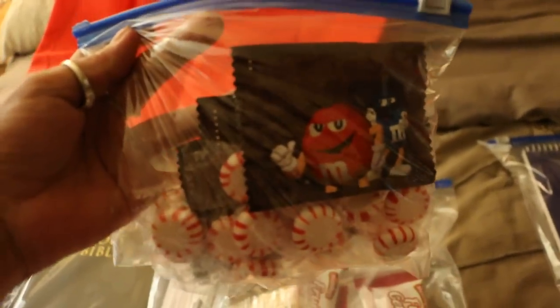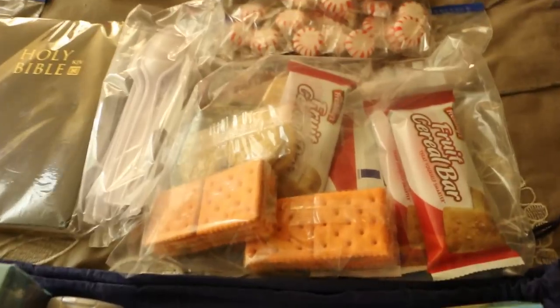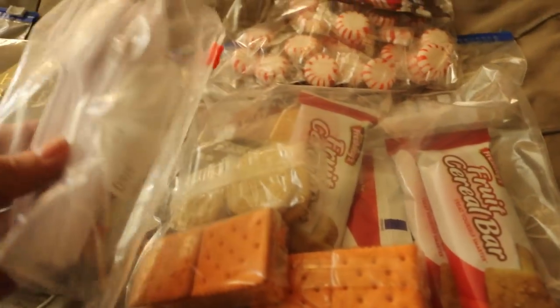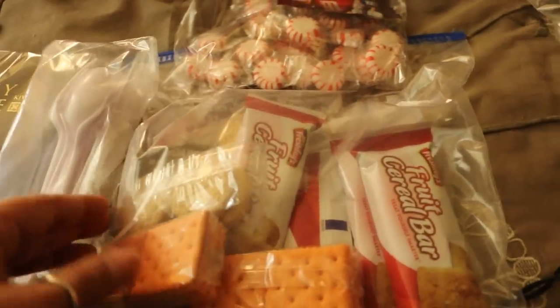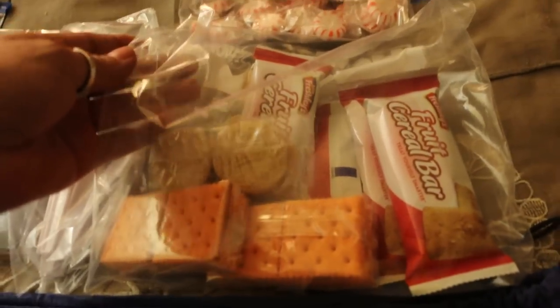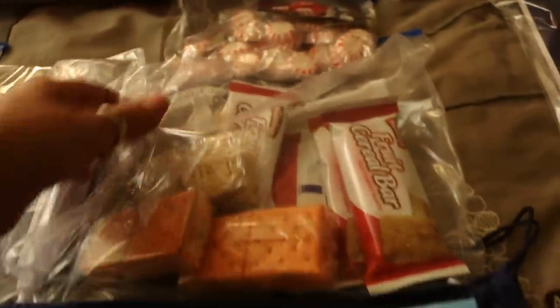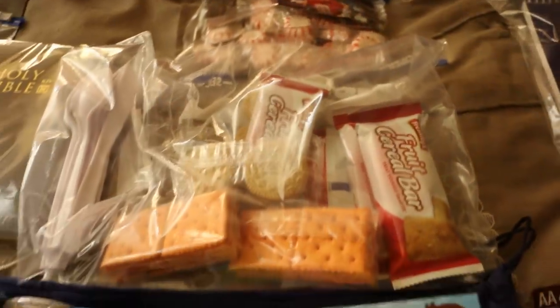I put a little candy bag together, because everybody has a sweet tooth and it's nice to have. In here we've got forks and knives put into a plastic bag. And this bag here has some Nutri-Grain in different flavors, crackers, cookies, things of that nature.